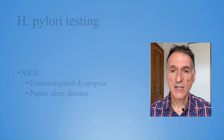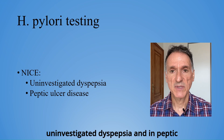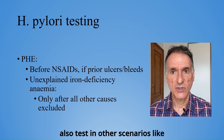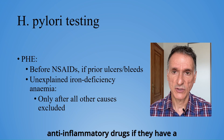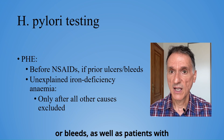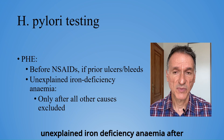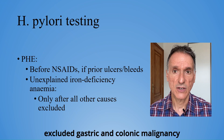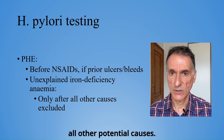So, in summary, NICE recommends testing for H. pylori in uninvestigated dyspepsia and in peptic ulcer disease. Additionally, Public Health England adds that we could also test in other scenarios, like patients before taking non-steroidal anti-inflammatory drugs, if they have a prior history of gastroduodenal ulcers or bleeds, as well as patients with unexplained iron deficiency anaemia, after negative endoscopic investigation has excluded gastric and colonic malignancy, and other investigations have excluded all other potential causes.